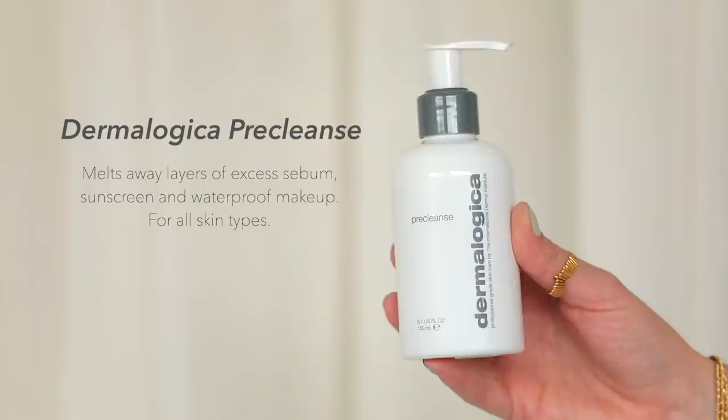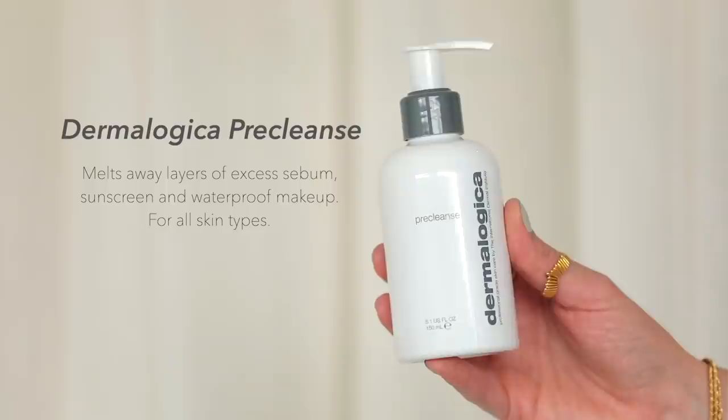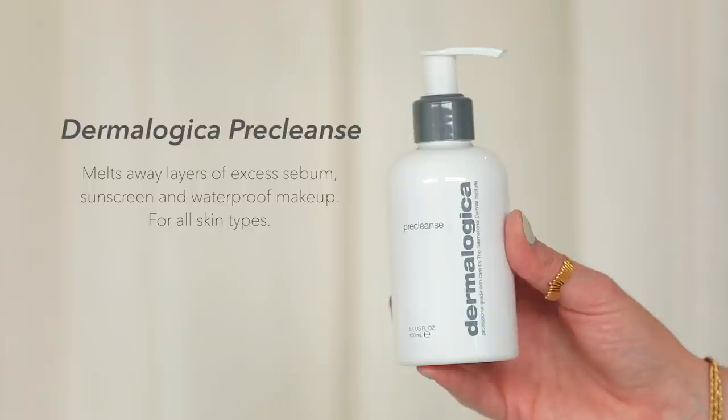The Dermalogica Pre-Cleanse Oil. I started using this when I was a teenager, so I've been using this product for over a decade. If you partake in a full face of makeup, long-wearing sunscreen, or long-wearing eyeliner, cleansing oils are an absolute must — they're a game changer. Cleansing oils are formulated differently from something like coconut oil in that they have emulsifying ingredients, which means they become milky on contact with water and rinse clean. Pre-Cleanse is quite a thin oil, really easy to distribute and massage onto the face. It emulsifies perfectly and rinses clean, which are two of the reasons why this is one of my all-time favorite cleansing oils.